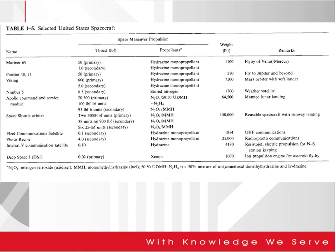This table shows selected US spacecraft, including the Mariner, Pioneer, Viking, Nimbus, Apollo, Space Shuttle Orbiter, Fleet Communication Satellite, Photo Recon, Intel Sat-5, and Deep Space. It is just a snapshot showing the different types of spacecraft propulsion systems.